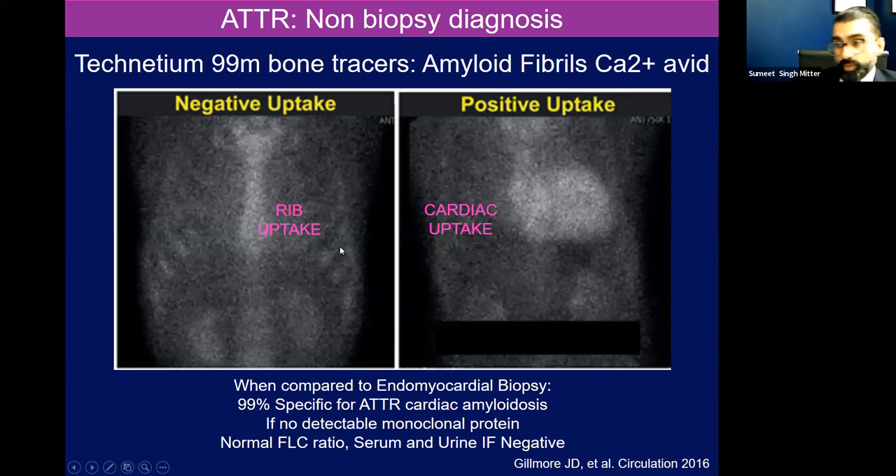We try to do non-biopsy diagnosis. In the past, we used to do endomyocardial biopsy — it will always be the gold standard. But when compared to endomyocardial biopsy, using technetium-99m bone tracers — meaning pyrophosphate or DPD, which is often used in Europe — these bone tracers are utilized because the TTR fibers are very calcium-avid. So you inject someone with this tracer. Normally, if you don't have cardiac amyloid, the things in your chest wall that should light up are the things with a lot of calcium — those are bones. But in those patients with cardiac amyloidosis, those calcified TTR amyloid fibers will light up also. So you see the outline of the heart. As long as there's no detectable monoclonal protein based on serum free light chains or serum and urine immunofixation — meaning you're ruling out amyloid light chain disease — this is 99% specific for ATTR cardiomyopathy.